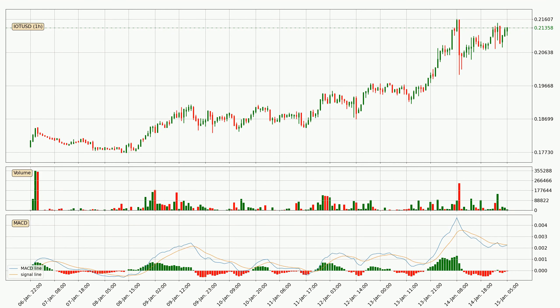Jumping to the hourly MACD, the MACD line is below the signal line, which shows that the current trend is on the downside. But it's expected for the price to remain the same for some time because the MACD histogram shows that the momentum at the moment is shifting upwards. You should wait and see if the MACD line will cross the signal line, which will be bullish.